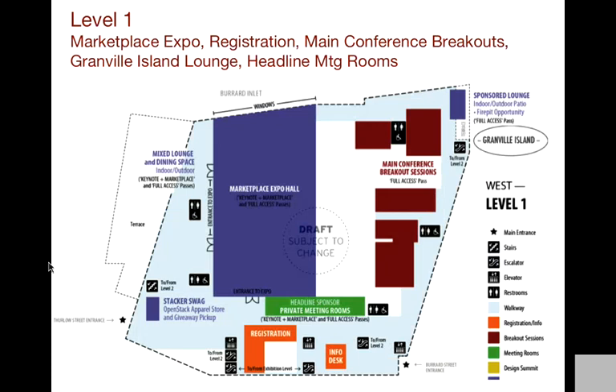Here is the main floor — this has a lot of the action happening. Down here on the right side of the info desk and the left side of registration are the main two entry points to the building. That's where folks will be walking in and then registering. Right across from registration is one of the entrances to the expo hall. Over here to the left is the Stack swag store — that's where everyone, after they've registered, will go and pick up their apparel giveaway item. Further up there are two other entrances to the expo hall.